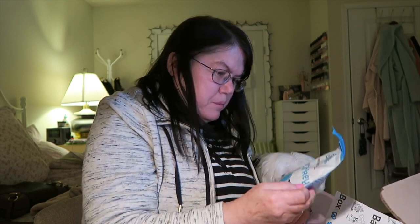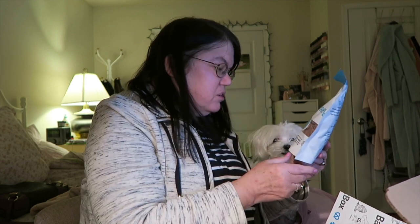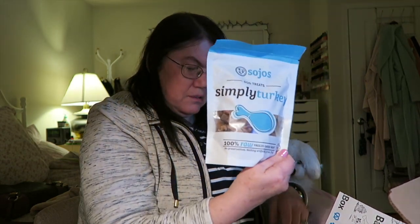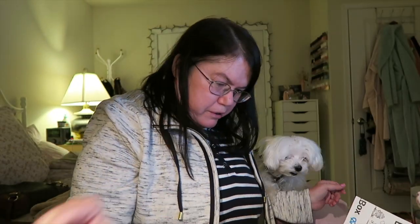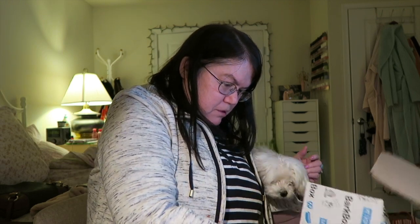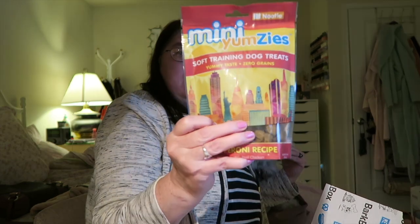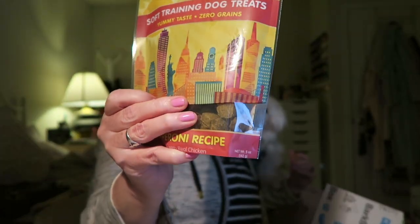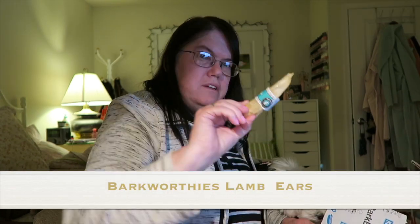And then we got some turkey treats - Simply Turkey - little doggy treats. She's barking all the time. And then the next item is dog training treats - cute little bite-sized treats. And the next little thing is a raw hide type of thing.